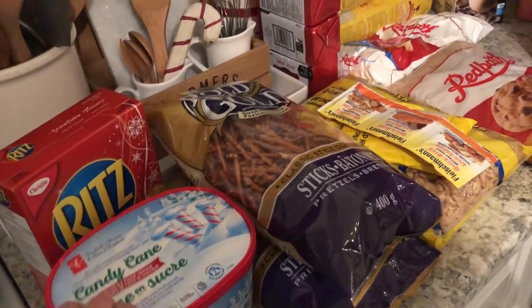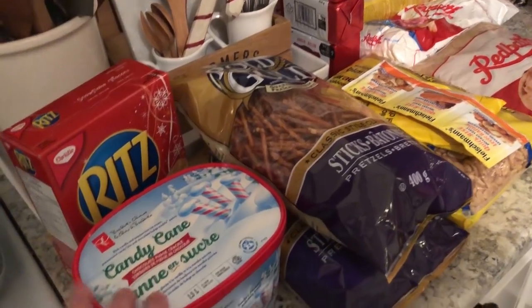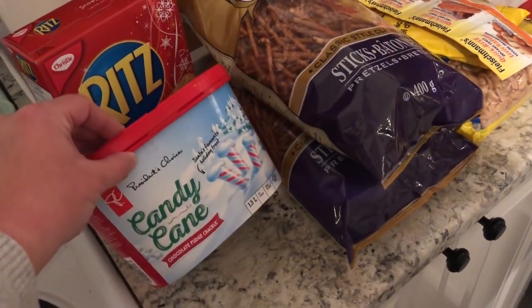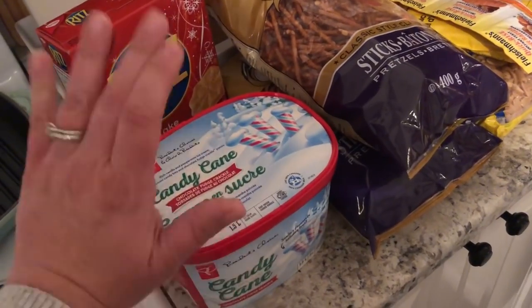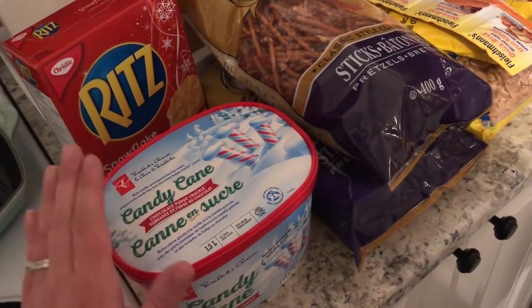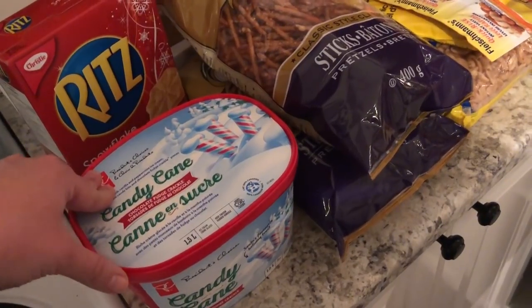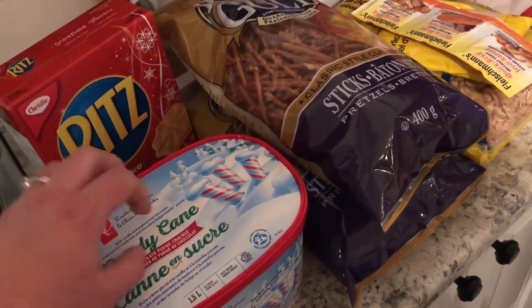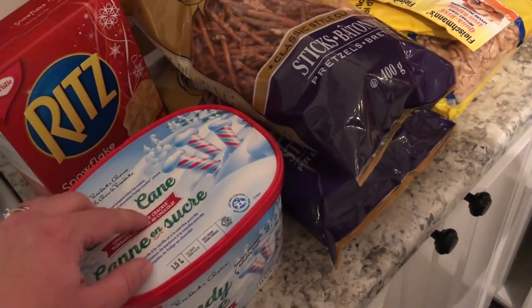Let's start over here. I've tried to group all of the holiday things together. First, let's start off with candy cane ice cream. This is a grocery store brand and it's just such a good candy cane ice cream. It is one of our favorites and we're going to watch lots of Christmas movies coming up and I thought this would be fun to watch movies with.